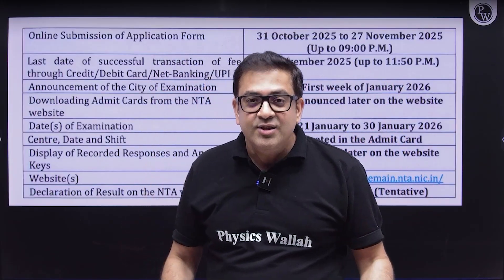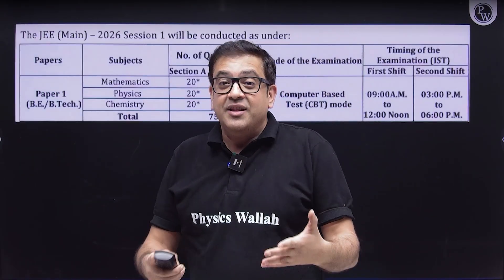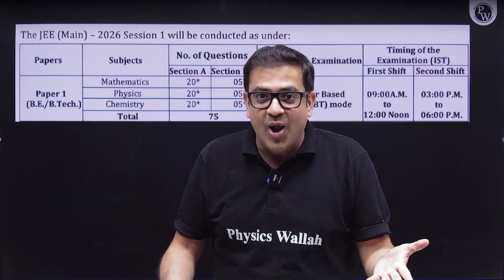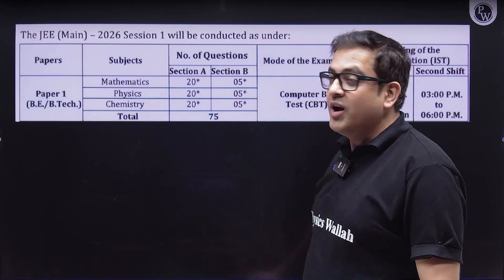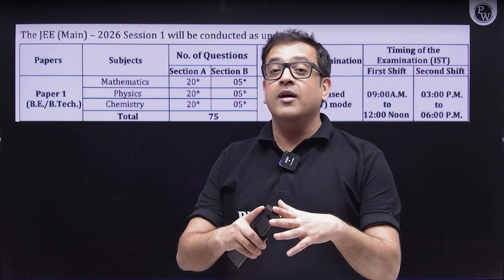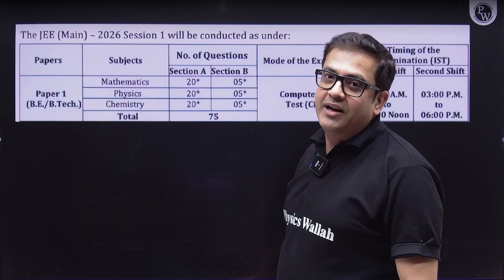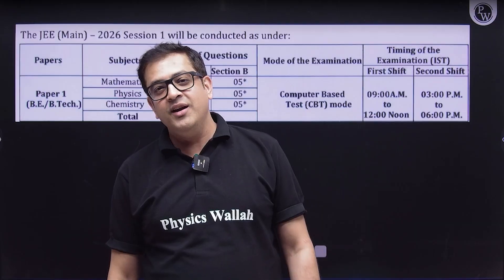The way NTA is going to ask you, those repeated logics will be the same. The paper will be consisting of 75 questions — 20 questions each from physics, chemistry, and maths as MCQs with single correct options. And you will also be getting five integer-type questions for each subject.